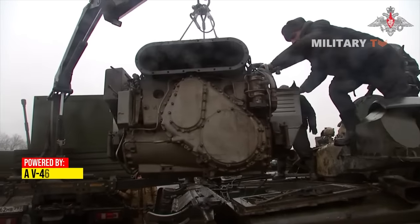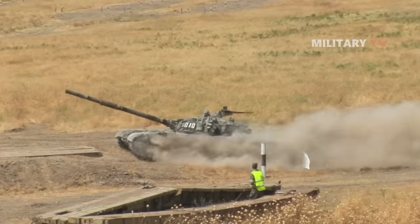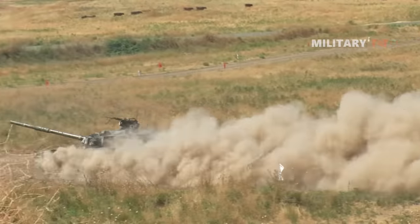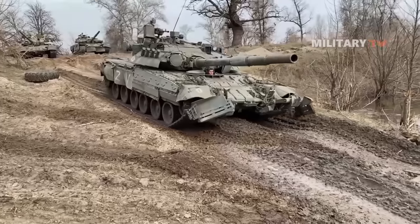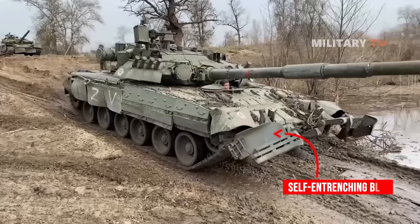Powered by a V-46 diesel engine developing 780 horsepower, the T-72 has improved suspension over its predecessor. It employs six larger road wheels similar to those of the T-55 and T-62 series tanks. This main battle tank is also equipped with a self-entrenching blade and is able to dig a trench in 12 to 40 minutes depending on the ground type.